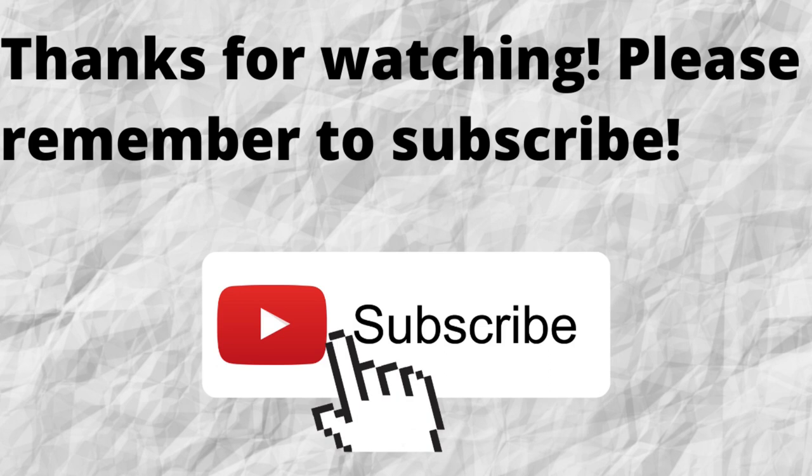As always, I want to thank you for watching and for listening. I hope that you have a blessed, wonderful day.